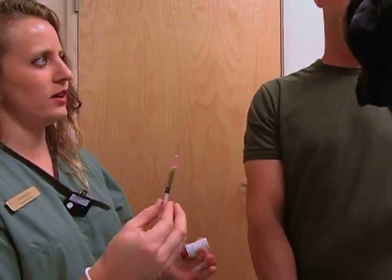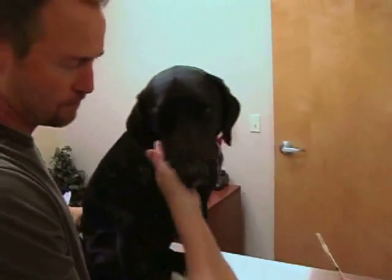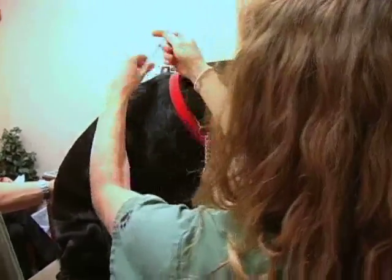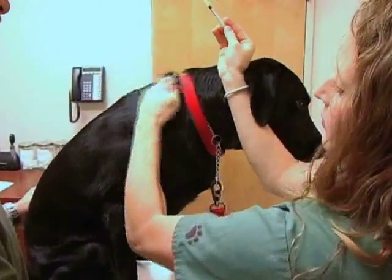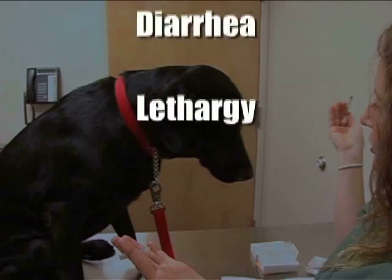Make sure the client gives the injections at a time when they will be able to observe the patient for at least 45 minutes to an hour. While reactions are very rare, they can occur and if so will usually be within one hour of giving the injection. Most common reactions involve increased itching and or redness. On very rare occasions, animals may develop symptoms such as hives, vomiting, diarrhea, or lethargy.